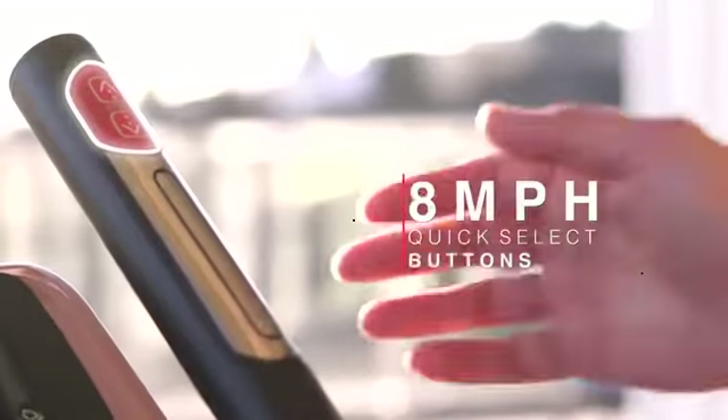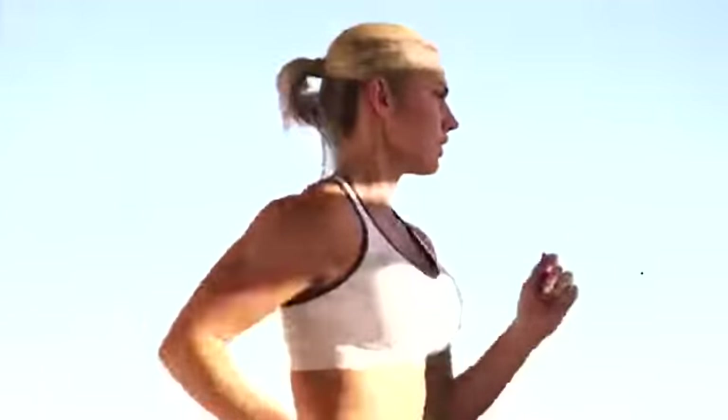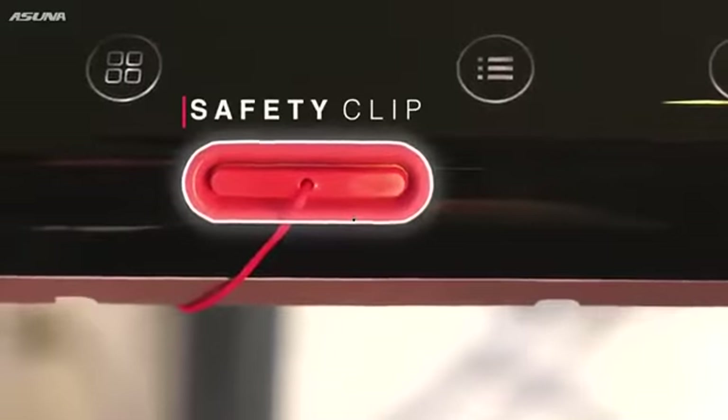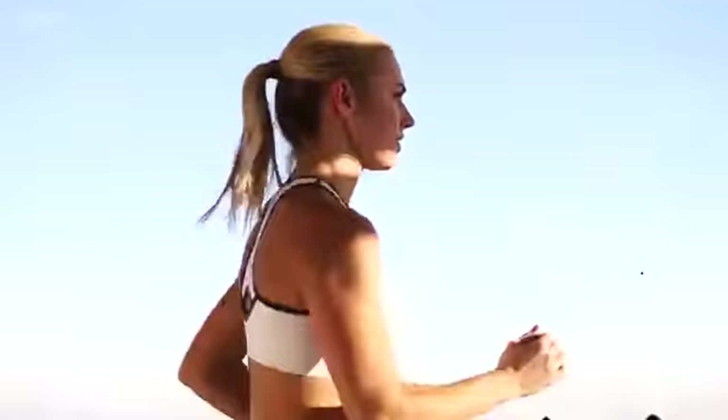Test your limits by dashing up to 8 miles per hour with the quick select buttons on the low profile treadmill. Engage your thighs, hamstrings, glutes and calves when you push yourself up 12 levels of automatic incline. Stay safe with the emergency stop clip as you check your heart rate instantly with the easily accessible pulse sensors.